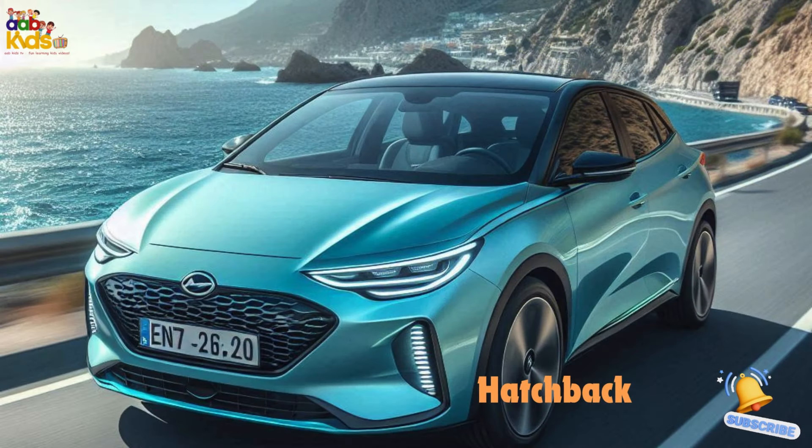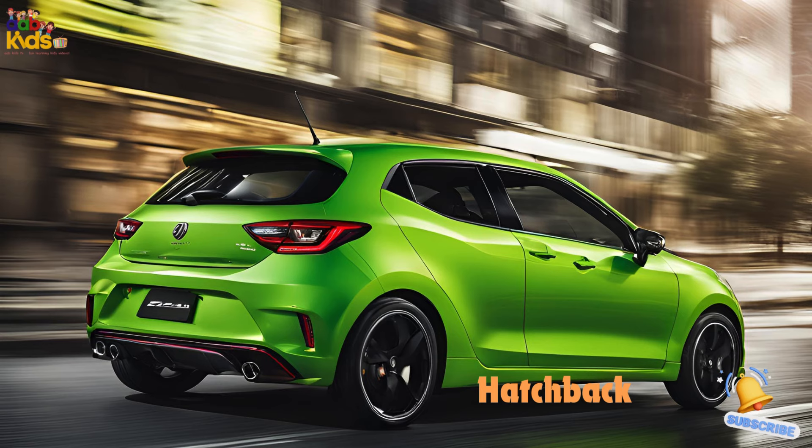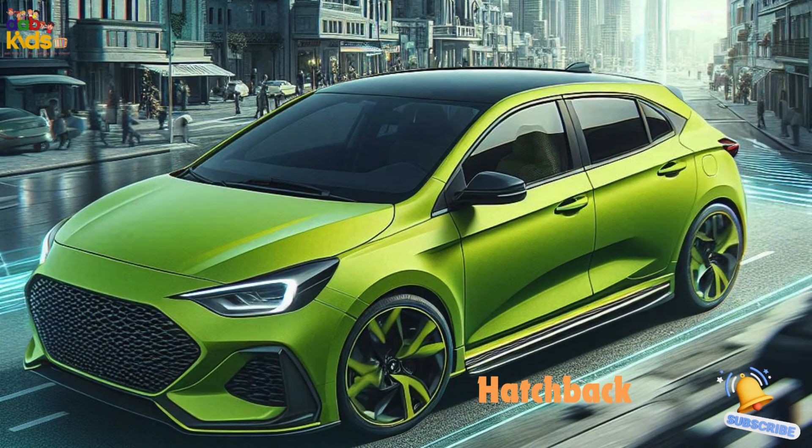Hatchback. Say hello to the hatchback. This little guy is like a car with a secret door. Its rear door swings up to reveal a big space for your luggage, groceries, or even pets. Small but mighty.